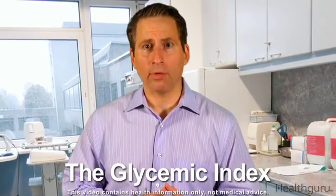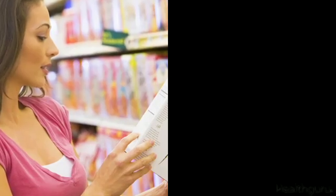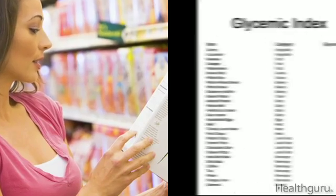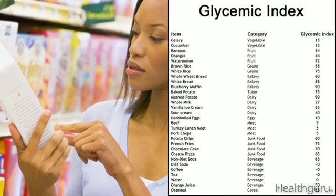If you have diabetes, you need to plan your meals so that you know just how many carbohydrates you're eating. That way, you can make sure you don't overload your bloodstream with glucose. In addition to counting carbohydrates, you can use the glycemic index to determine how your meal will affect your blood sugar levels.